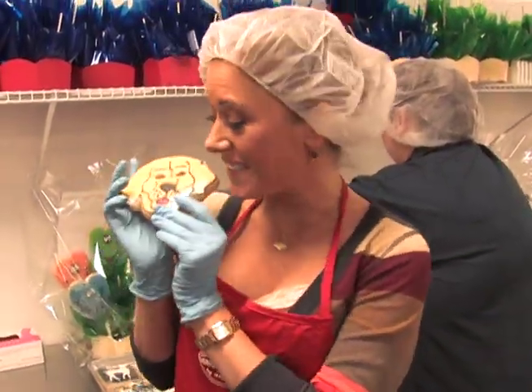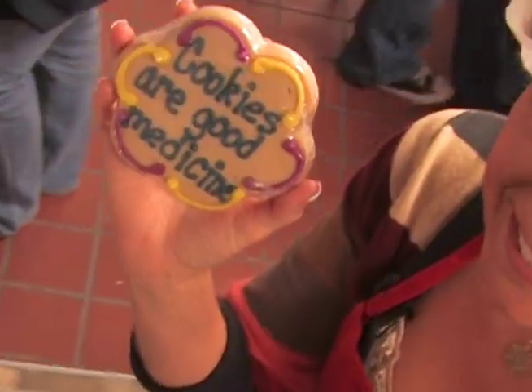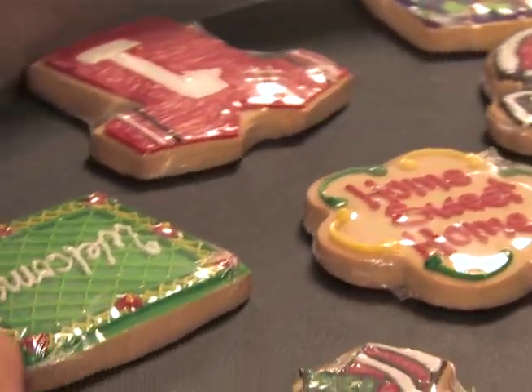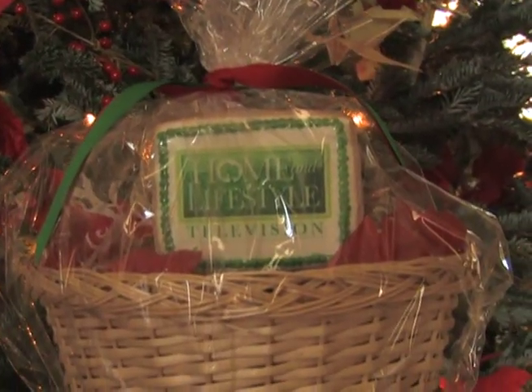From out-of-this-world detailed sugar cookies to gourmet flavors, we found cookies that made both our hearts and our taste buds sing. Anything is possible at this bakery — any shape, personalized just the way you like it. They have shapes for any situation, even company logos, Disney, and the NFL.